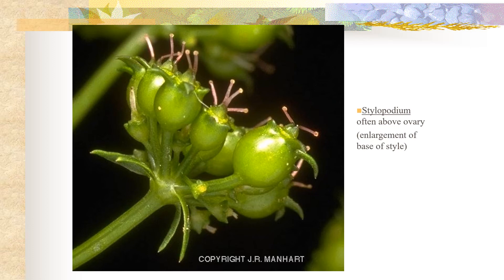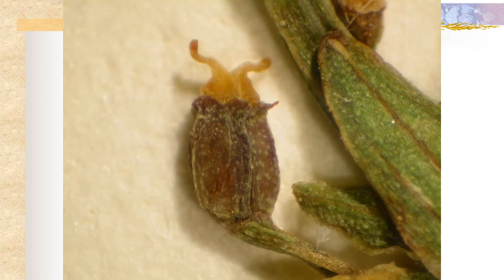Many of the genera in Apiaceae have an interesting structure called the stylopodium associated with their fruits. The stylopodium is this fleshy base caused by the fusion of the two styles. This species, Berula erecta, has a stylopodium quite clearly — we see the two stigmas and styles, and at the base of the styles they are fused in this kind of enlarged structure sitting upon the ovary.